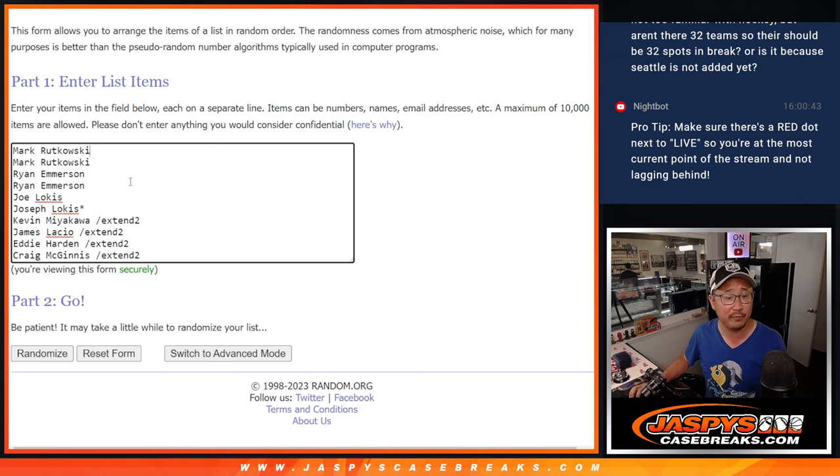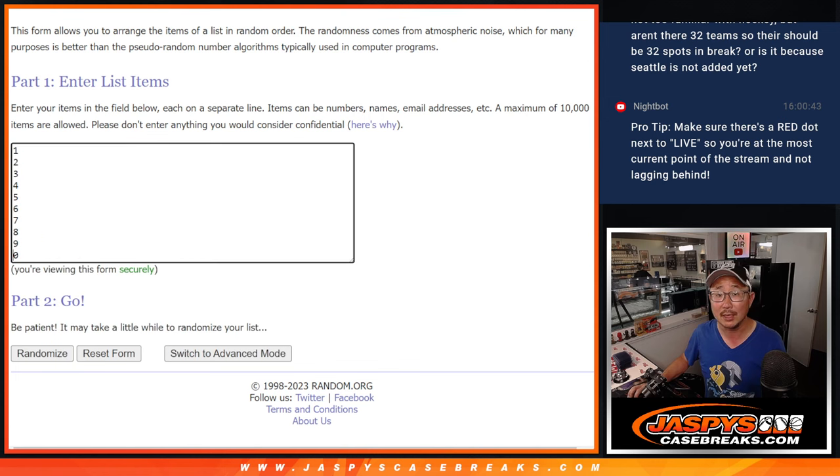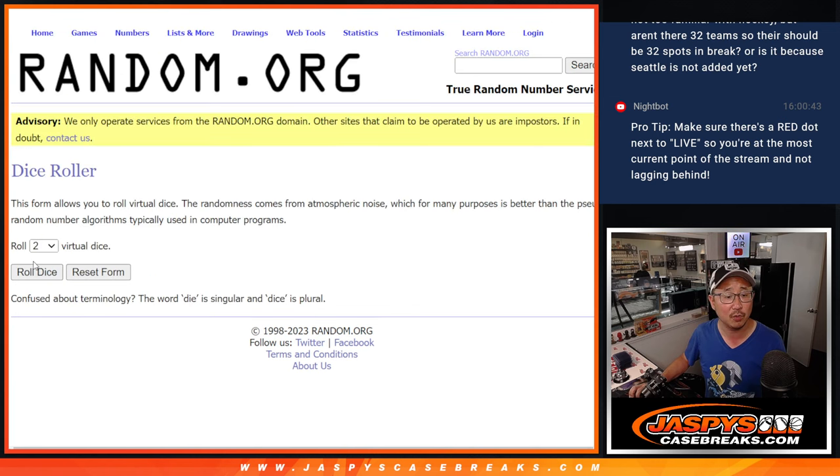Big thanks to the folks who bought their spots straight up, and congrats to the people who won their spots in those extended series hanger packs. Congrats again. There are the numbers right there. Let's roll it, let's randomize it.